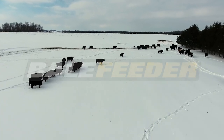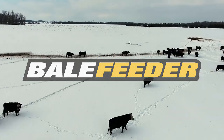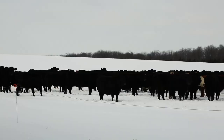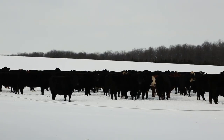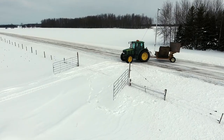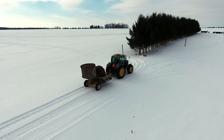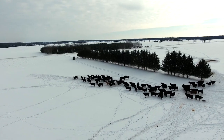As ag technology progresses within the industry, farmers look for any advancements that can match the efficiency of larger commercial farms while still keeping the practicality of their daily routine. But often enough, many livestock producers lose precious time throughout the week with their daily feeding routine, ultimately affecting the bottom line of their profit margins.